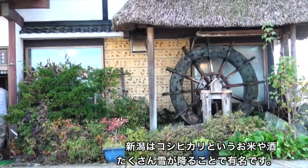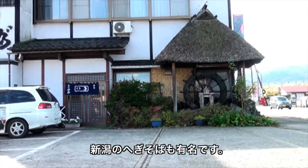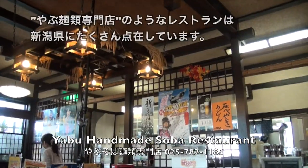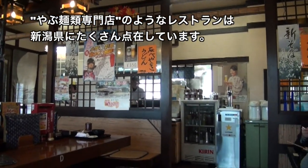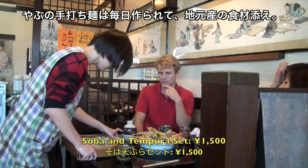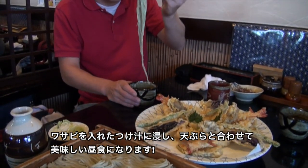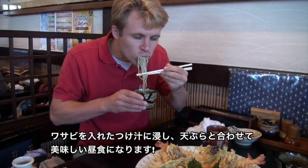Niigata is famous for its snow, its rice, and its sake. It's also famous for its soba noodles. Soba noodle specialty restaurants like Yabu in Minami Uenuma are spread throughout Niigata. Yabu's noodles are made fresh every day and served with vegetables and other locally raised goods. Dipped in wasabi soy sauce and paired with tempura, they make a delicious lunchtime treat.